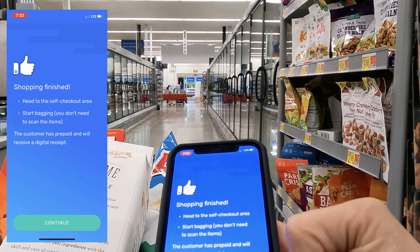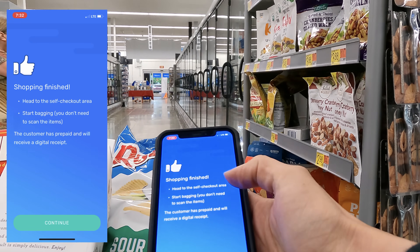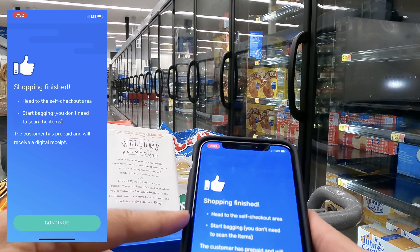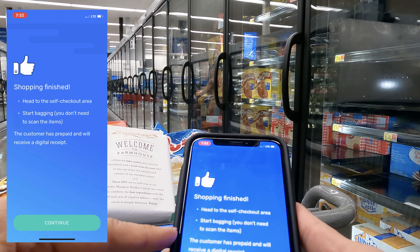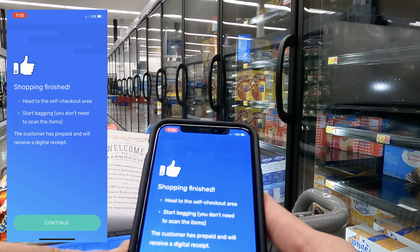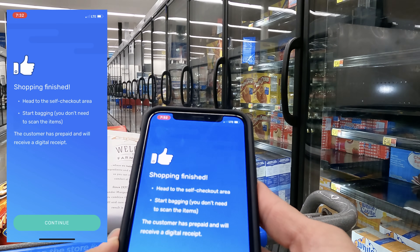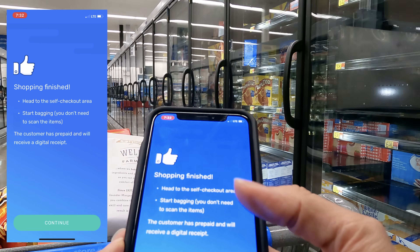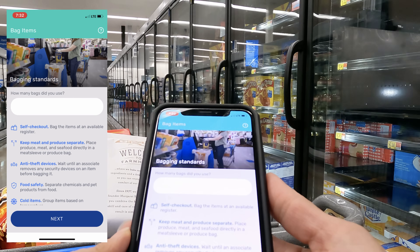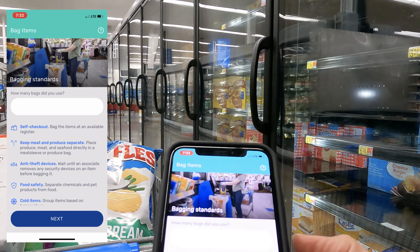Sometimes it'll give you a suggestion or tell you to find something similar, but in this case it just moved me to 'shopping finish.' It says: 'shopping finished — head to the self-checkout area, start bagging. You don't need to scan the items; the customer has prepaid and will receive a digital receipt.' So we're heading to self-checkout where there will be a QR code for me to scan. I hit continue to move on and it asks me how many bags I need.